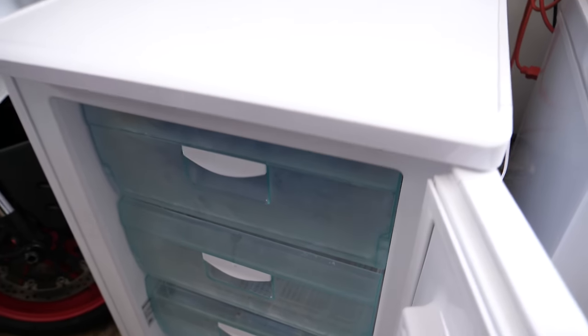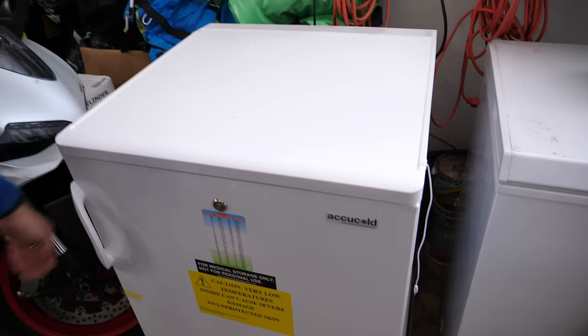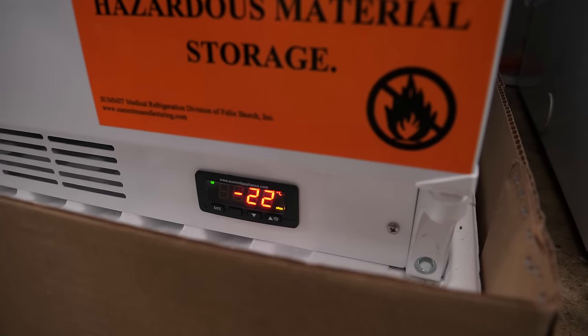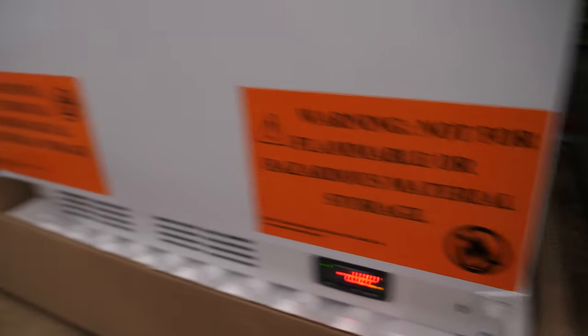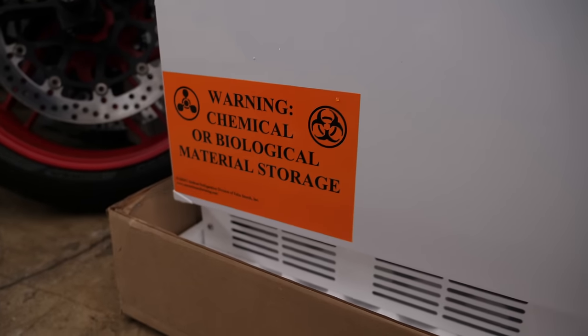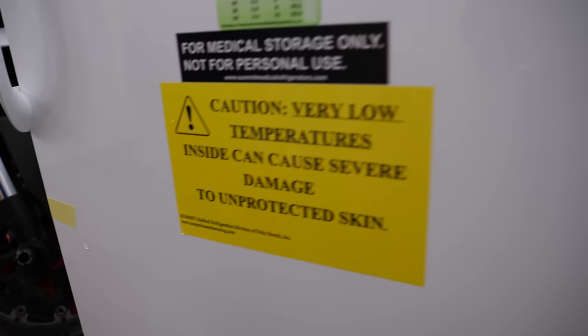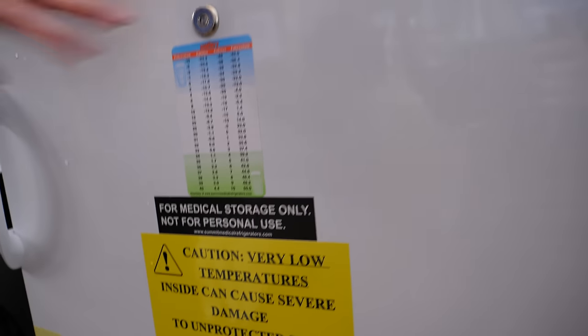Let's leave this for a good five to ten hours and when we come back we'll see what happens. It's at negative 22 right now but capable of negative 35 — has to be closed for a while for that to be achieved. Take a look at these warnings — pretty scary stuff: chemical and biological material storage, severe damage to unprotected skin. It even has a lock.